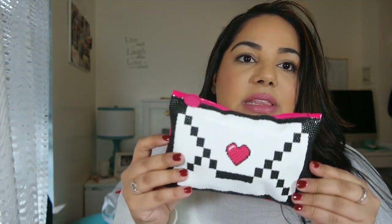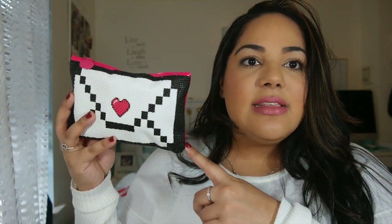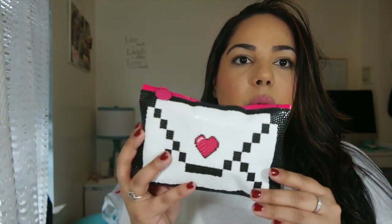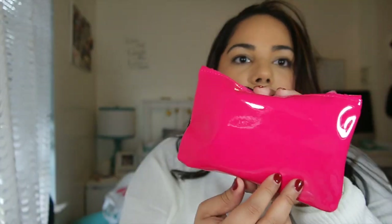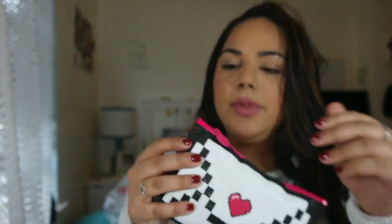So this is the bag and it's really cute because it is a Valentine's Day theme. It's a little shiny and rubbery. Let's see what's inside.